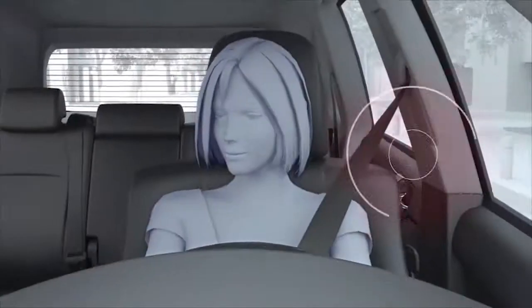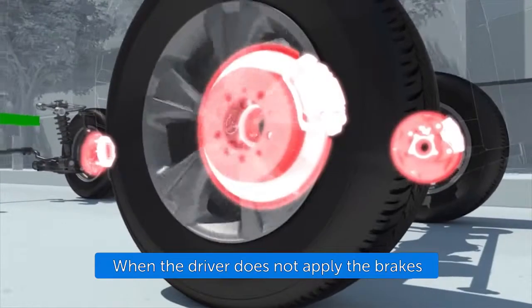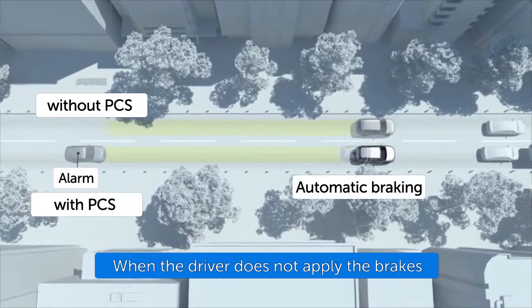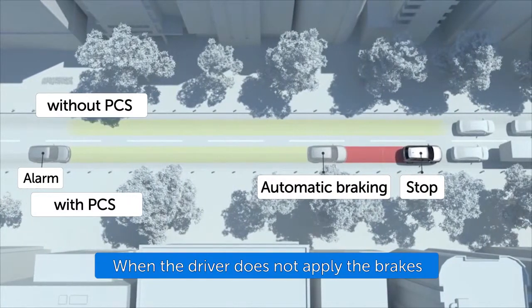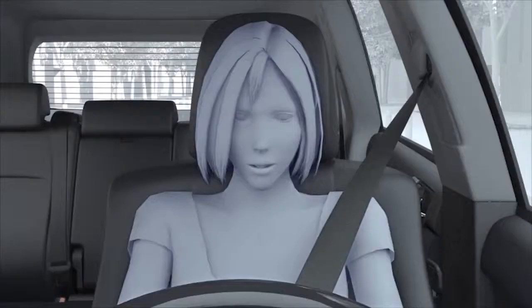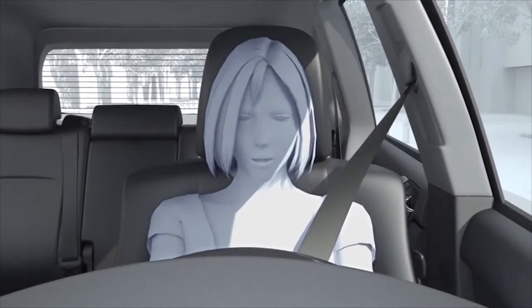If the driver does not brake in a set time and the system determines that the possibility of a frontal collision with another vehicle is extremely high, the system may automatically apply the brakes, reducing speed in order to help the driver avoid the collision or help reduce the impact. The pre-collision system's auto braking feature operates at speeds between approximately 10 to 80 kilometers per hour.